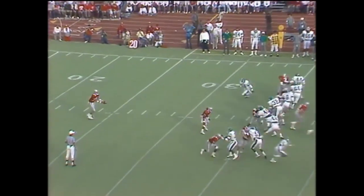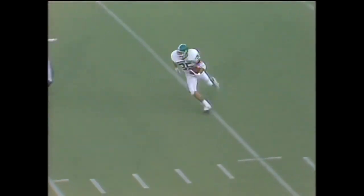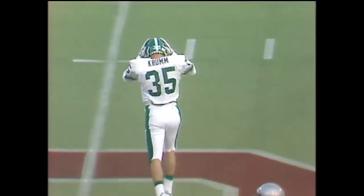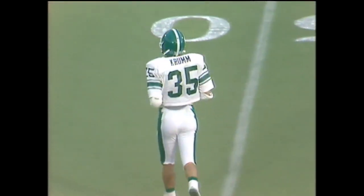The snap is perfect and he hits this one not especially high. Crumb has it at the 20-yard line — good return to the 35, the 40, and Crumb all the way out to the 45-yard line. Michigan State will again have excellent field position.